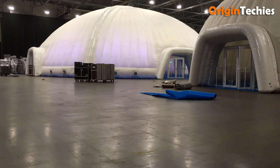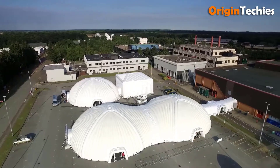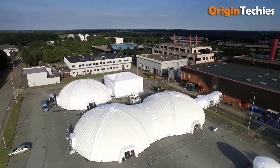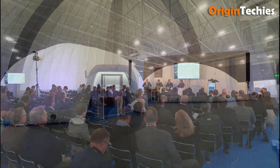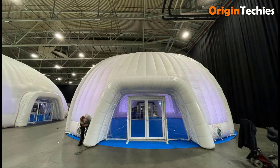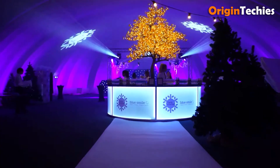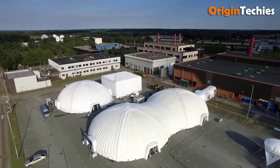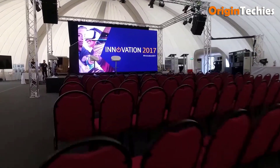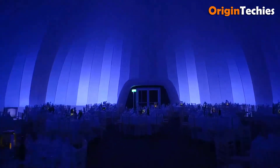Notably, their structures are engineered to withstand wind speeds up to 55 miles per hour, ensuring safety and reliability in various conditions. Clients have praised Evolution Dome for their innovative designs and professional service. One client remarked, the structure was a real showstopper and created a fantastic atmosphere. Overall, Evolution Dome's inflatable structures offer a unique and practical alternative to traditional event spaces, combining aesthetic appeal with functionality.